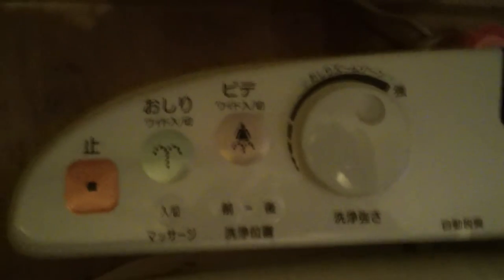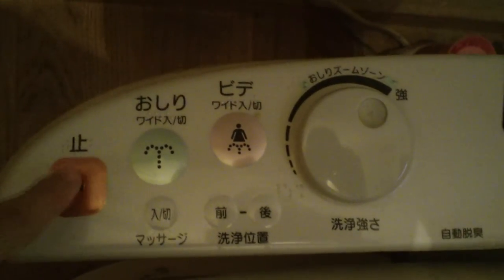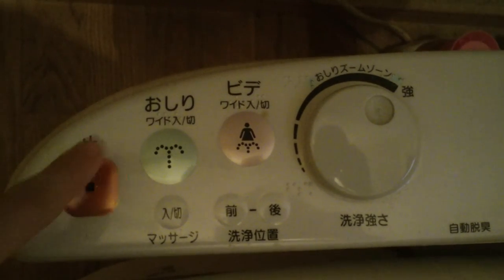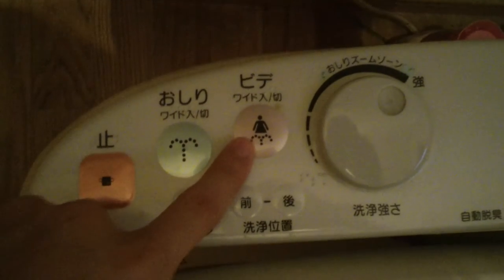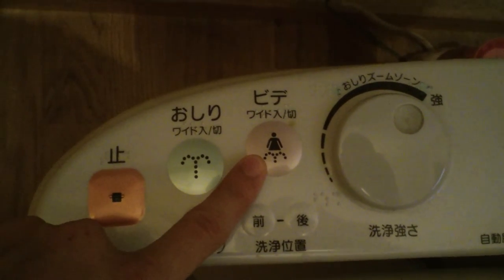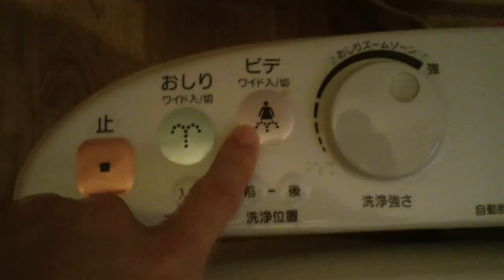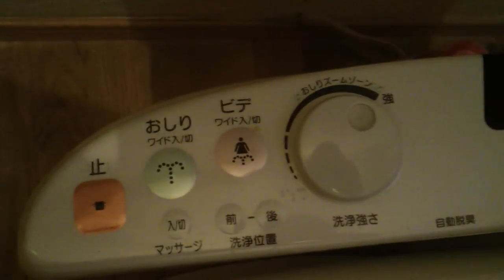Here is the control panel for the toilet. This means stop. This sprays water on your rear end. This I haven't used, but I'm assuming it sprays on your downstairs. There are some other buttons — I don't fiddle around too much with that.